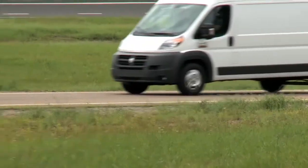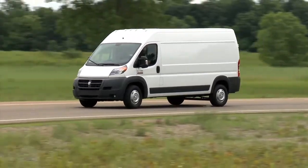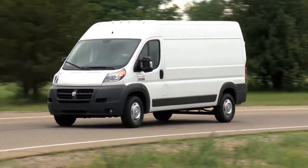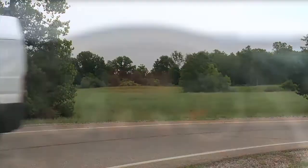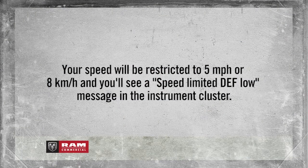If you continue to drive without refilling, you may receive other low-level warnings. Speed restrictions may also occur. When you have zero miles or kilometers of fluid left, you'll see a continuous speed limited at refuel or next engine start message. From your next refuel or engine ignition, your speed will be restricted to 5 miles per hour or 8 kilometers per hour, and you'll see a speed limited DEF low message in the instrument cluster.